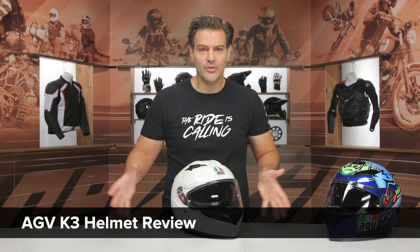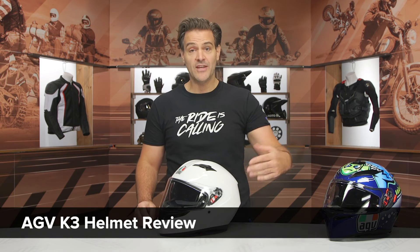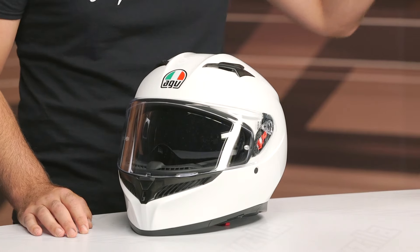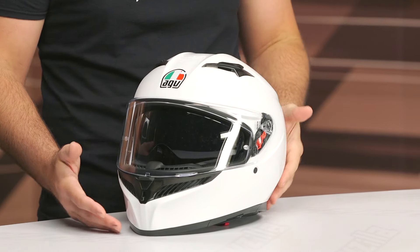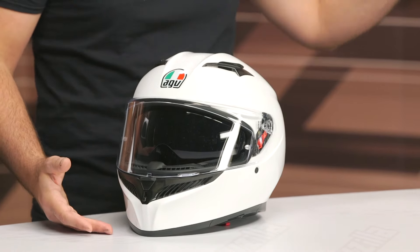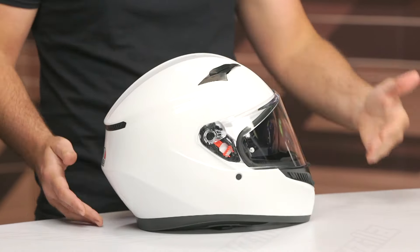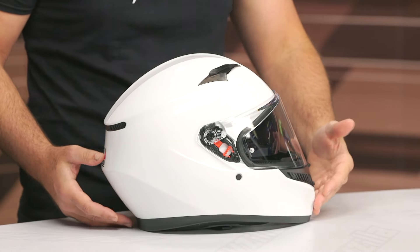Spurge here, and in this video we are going to break down the new AGV K3 helmet. This is going to be the newest iteration of the outgoing K3 SV. The SV just stood for sun visor. This one is going to retain the internal sun visor — the nomenclature is just going away. So this is the new AGV K3. The old K3 was a little bit long in the tooth, so what we're seeing now is an updated version of a very popular helmet within AGV's line.